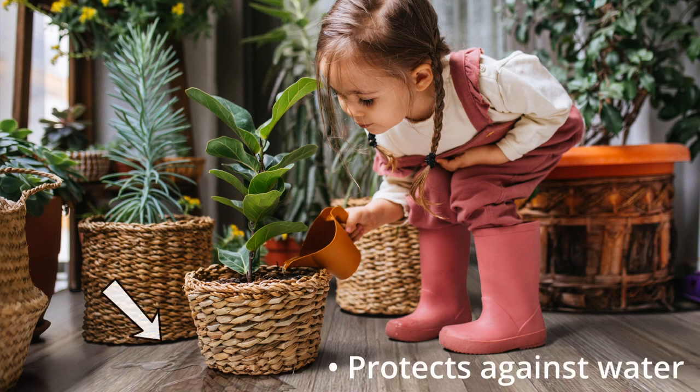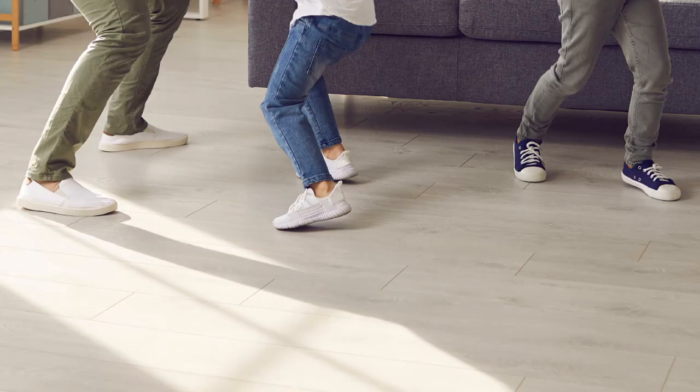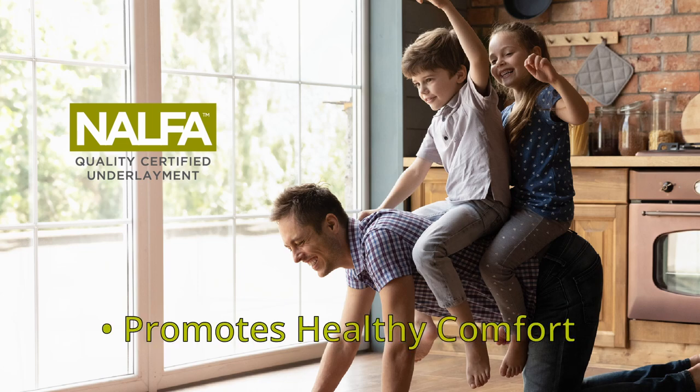QuietWalk protects against harmful water, helps to reduce unwanted noise, improves lifetime durability, and promotes healthy comfort to your home.